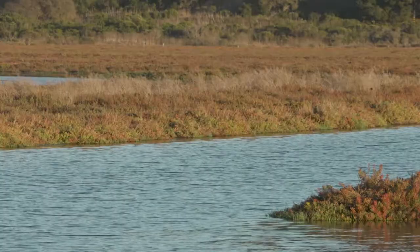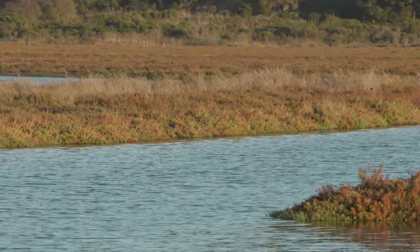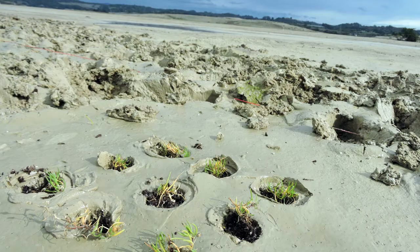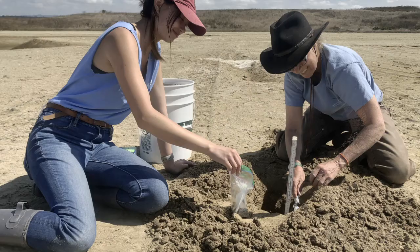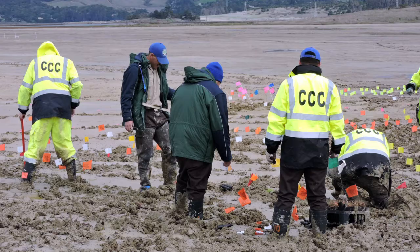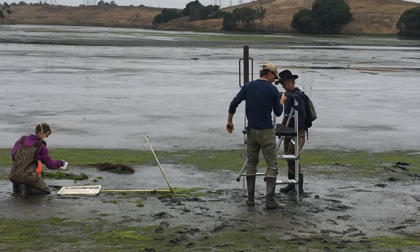By studying historical marshes and healthy wetlands, and by monitoring changes here like the rate of plant growth, the return of wildlife, and the amount of carbon held in the soil, we are learning a lot about how these habitats respond to disturbances like human activities and climate change.